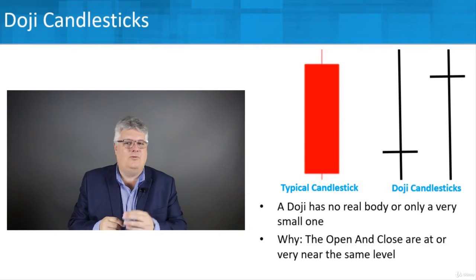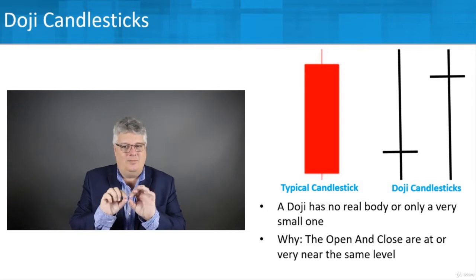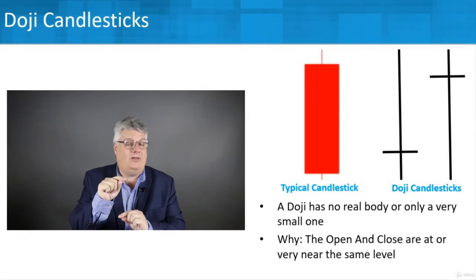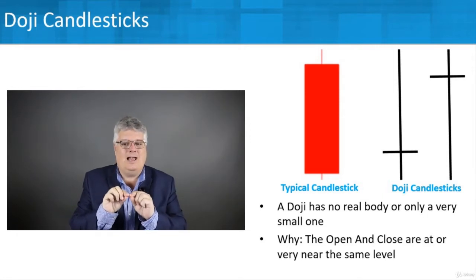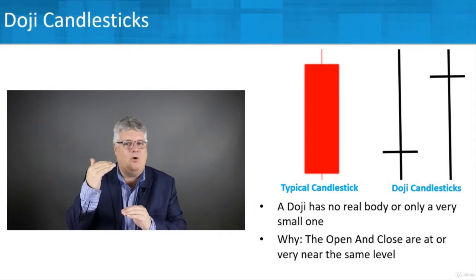Looking at these doji candlesticks: one has the open and close near the bottom with not much of a candle body — there is a body, but the prices are almost exactly the same. You're not going to see that width between the open and close because they're all close together. On the far right, the price opened higher and then closed near the high as well.